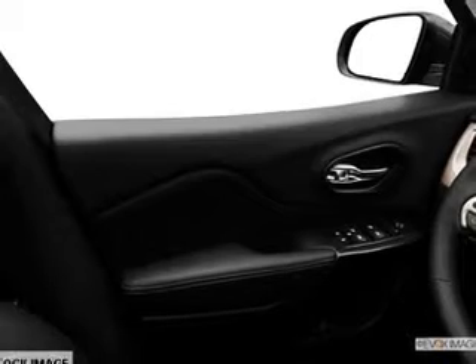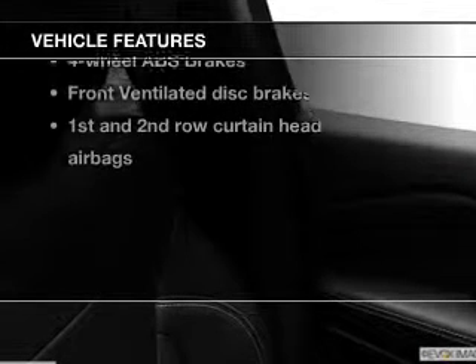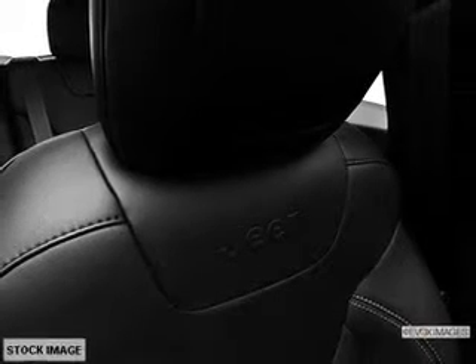You will appreciate the safety feature of anti-lock brakes. Plus, enjoy these notable features that are included in this vehicle: leather seats, power door locks, power windows, cruise control, Bluetooth wireless, an AM-FM stereo, and a satellite radio.